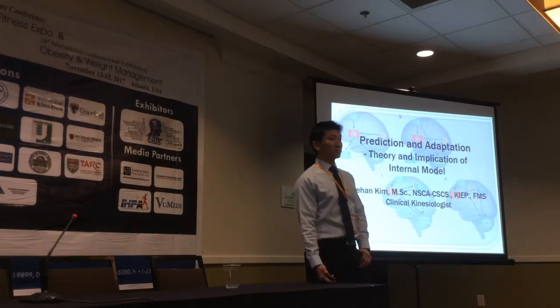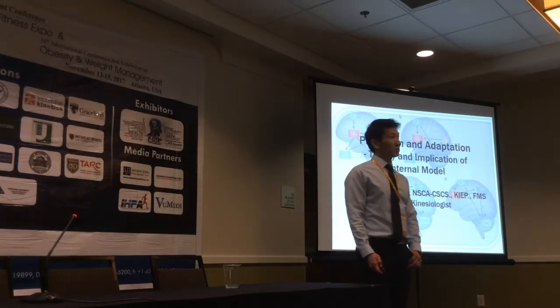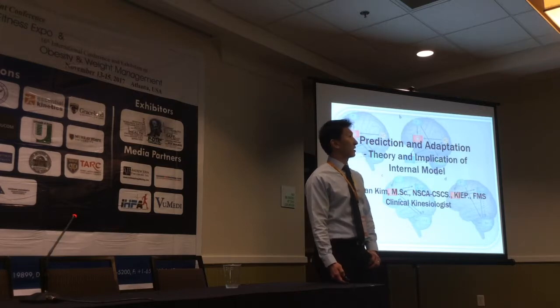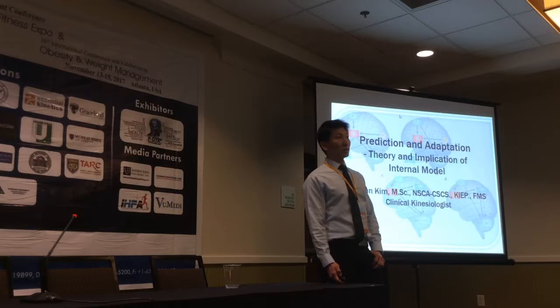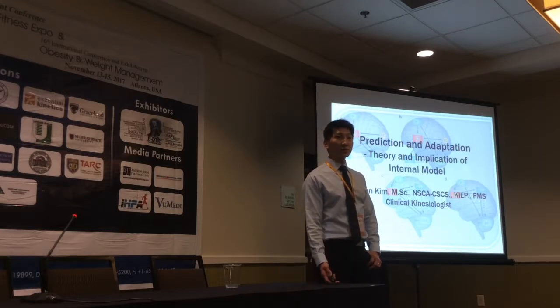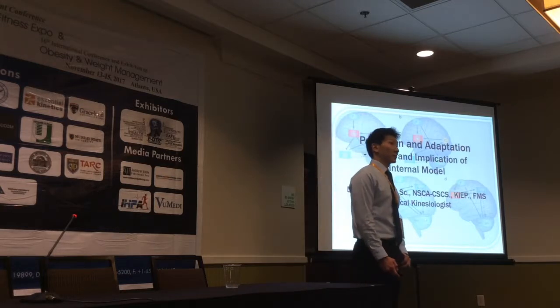Because most of my clients have to deal with complex mechanical and pathological issues, I often collaborate with other practitioners such as physiotherapists, chiropractors, massage therapists, osteopaths, physicians, pain specialists, or physiatrists.